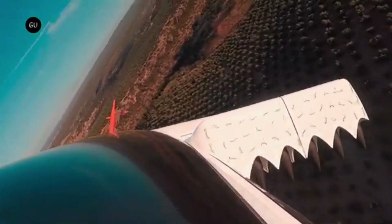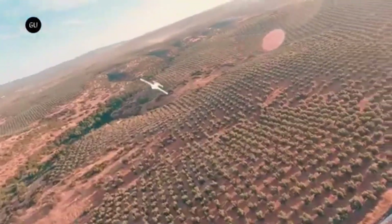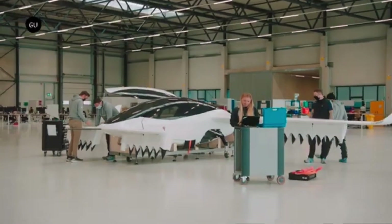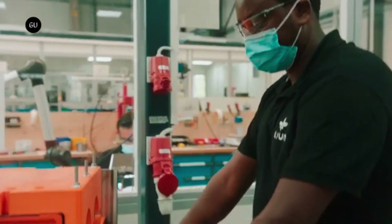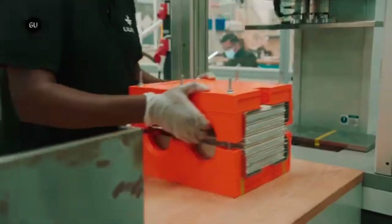The Lillium Jet is designed to take off and land vertically, which means it will not need a runway. This will allow it to operate from a variety of locations, including rooftops and vertiports. The company says the Lillium Jet will have a range of up to 300 kilometers (186 miles) and a cruising speed of 300 kilometers per hour (186 miles per hour).